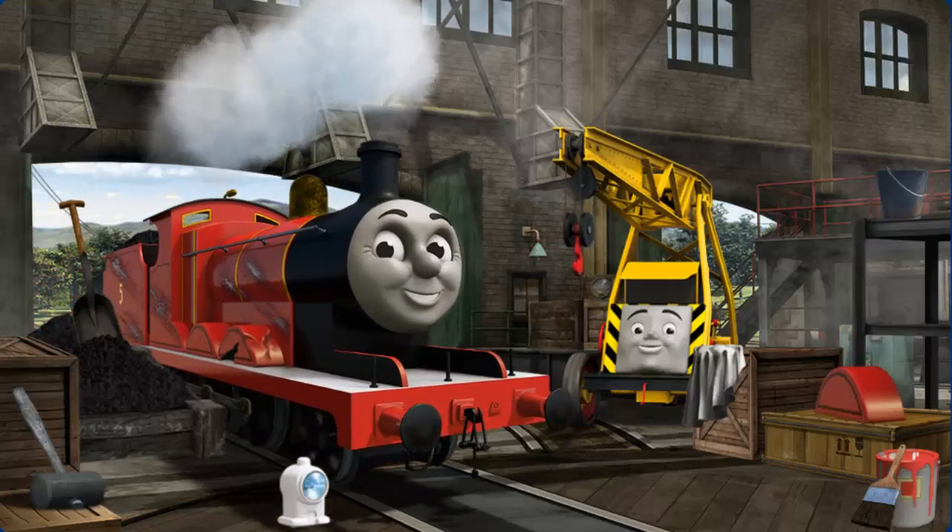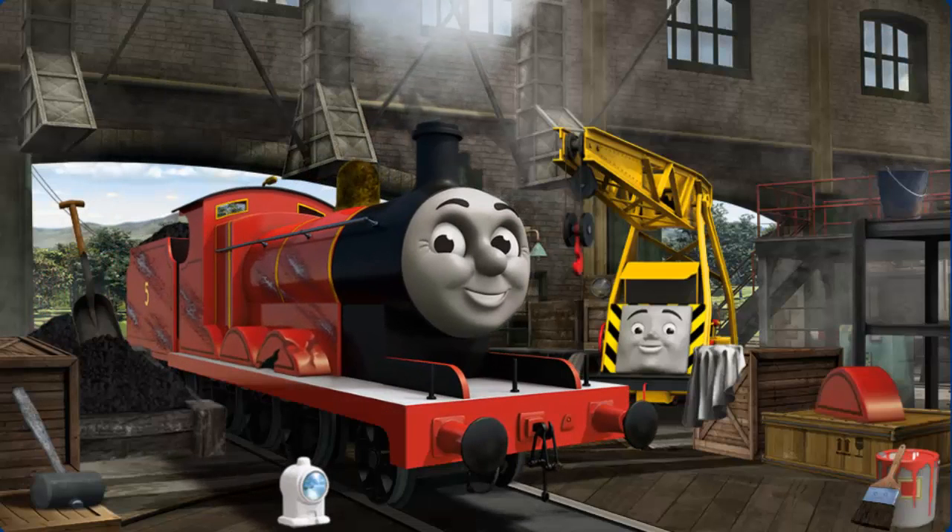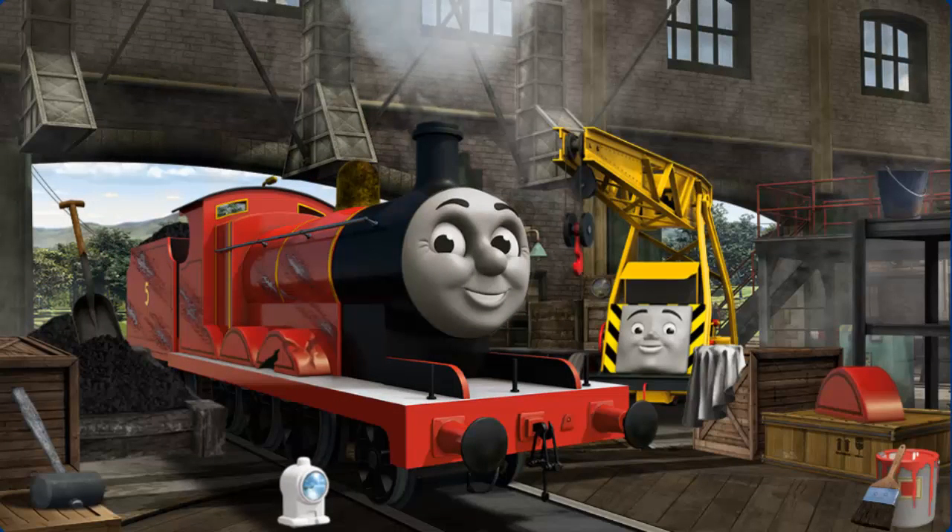James has a rusty dome, and his wheel arch is broken, and his paint is scratched. Great job, but there's still more to do. James has a rusty dome, and his paint is scratched.